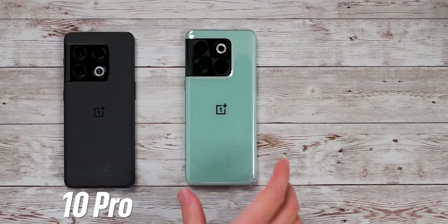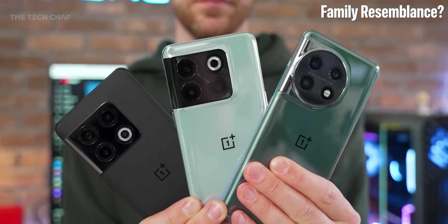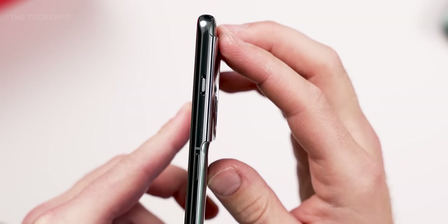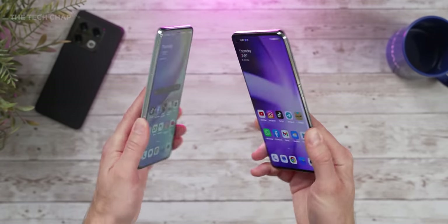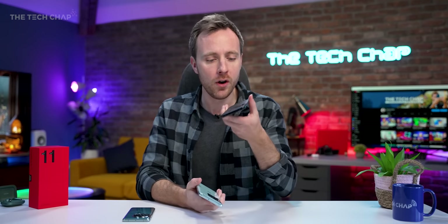Side by side with its two predecessors, the 10 Pro and the 10T, you can see it shares a pretty similar size and design. It definitely shares more of its DNA with the 10 Pro — we see the return of the alert slider, the selfie hole punch is back in the corner, and we do have this curved screen, which I know not everyone is a fan of. I must admit, I did quite like the flat edges of the 10T. But the 11 is kind of like the 10 Pro and the 10T made sweet love together and created a child, because we have the all-round higher specs, the nicer screen, the better camera of the 10 Pro with the performance and a little bit more of the affordability of the 10T.